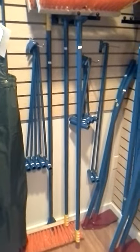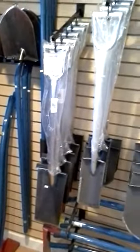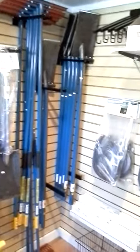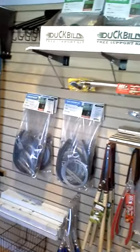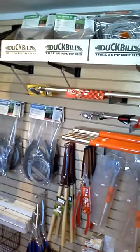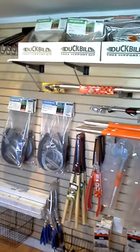Good steel hooks, grub hoes, brooms, spades, all kinds of edgers. We also picked up duckbill anchoring systems for balled and burlapped trees and staking devices.